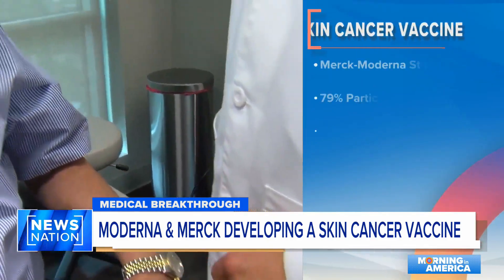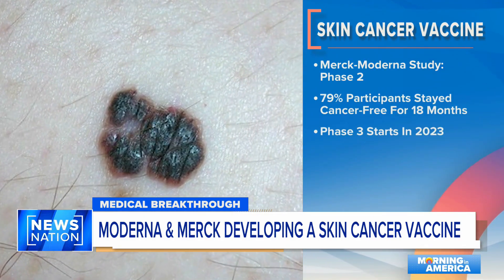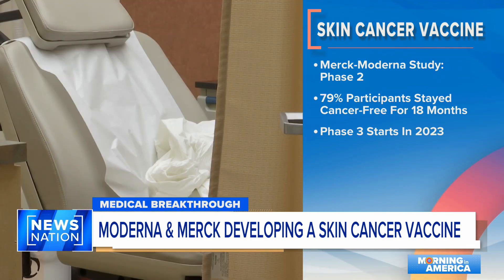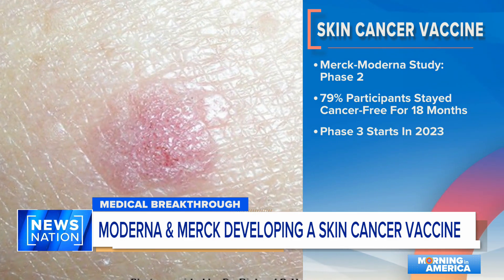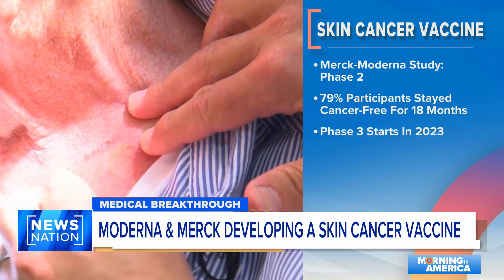Moderna and Merck just released their most recent findings. Researchers studied 157 people with stage 4 and 5 melanoma. Once the cancer was completely removed, the patients started the vaccine coupled with Keytruda, a drug used to boost the immune system. Those results found 79% of participants were cancer-free for 18 months. This was phase 2 of the study, and phase 3 is expected to start this year as well.